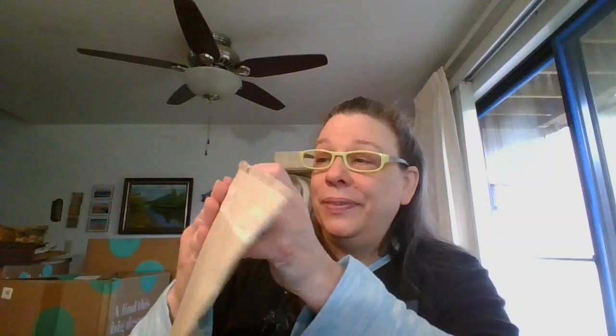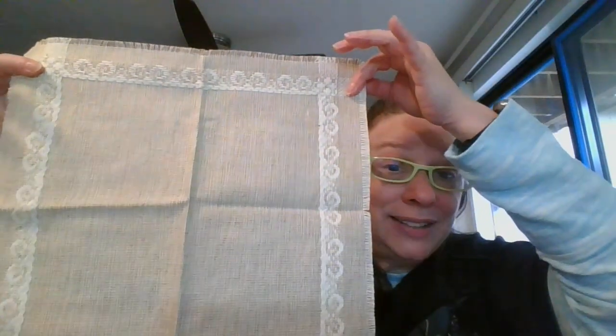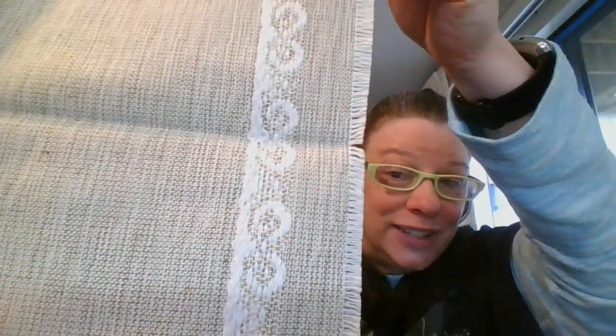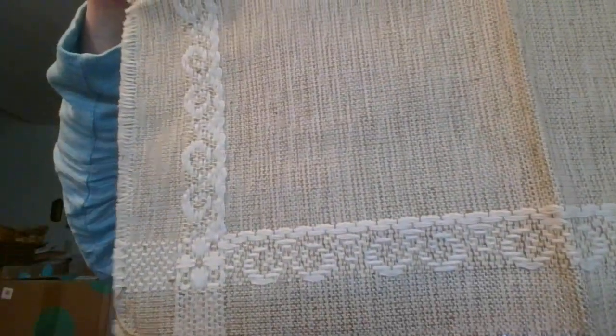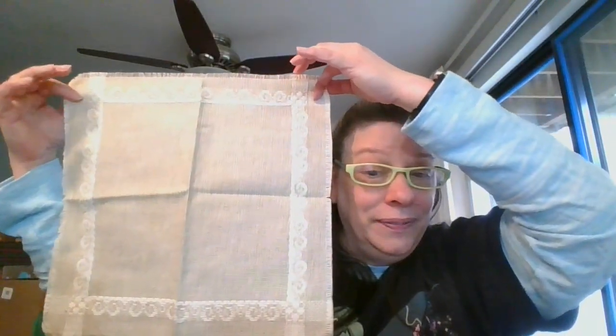Next is kind of a one-off — I'm going to call it a doily. It's 14 by 14 inches, woven, very nicely woven with a beautiful design all the way through it. This one again is 14 by 14 and it is going to be $3, and it is number five.